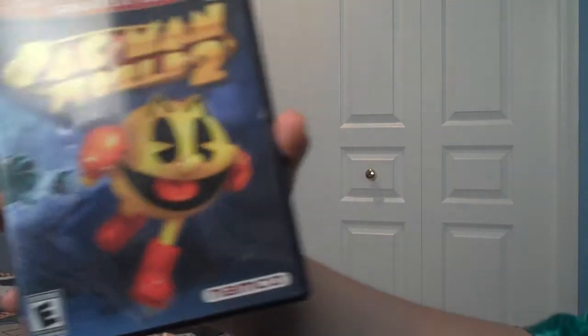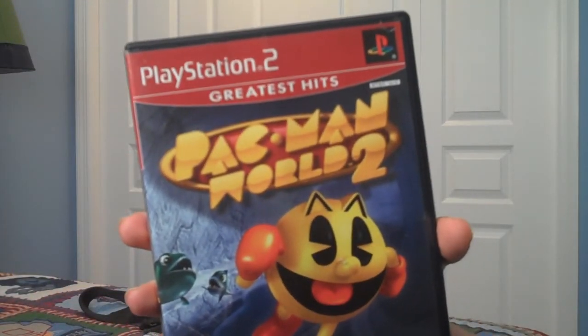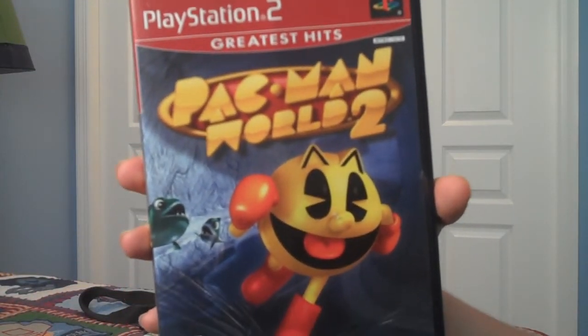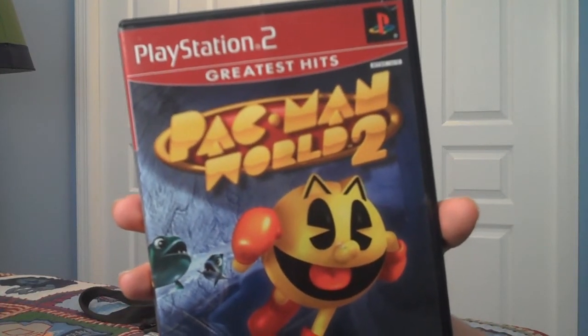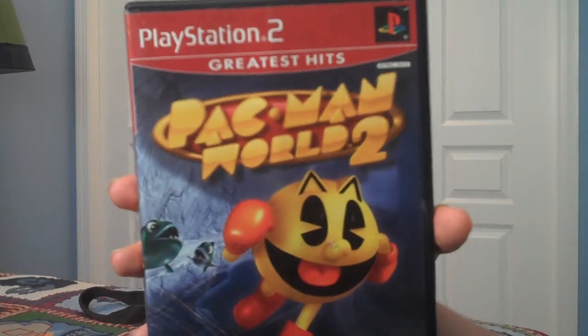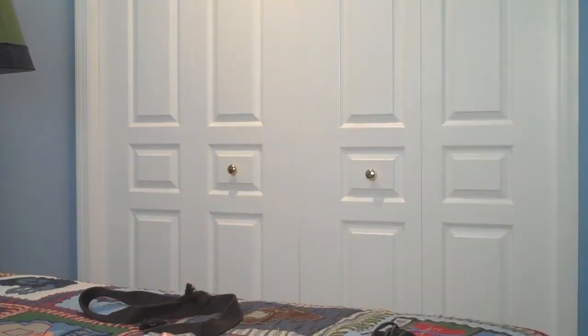Next game is Pac-Man World 2. This game was actually pretty good. I'm not that huge of a Pac-Man fan, but this game is actually pretty fun. I got a good amount of hours into it, so I'd definitely recommend Pac-Man World 2.